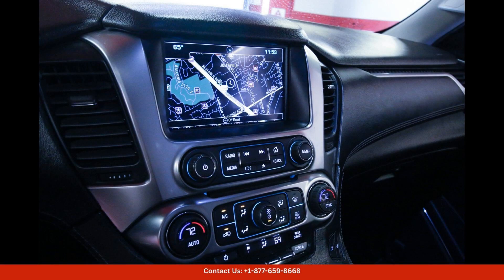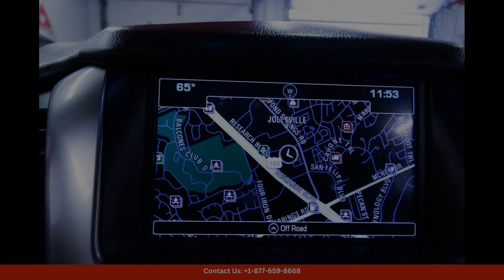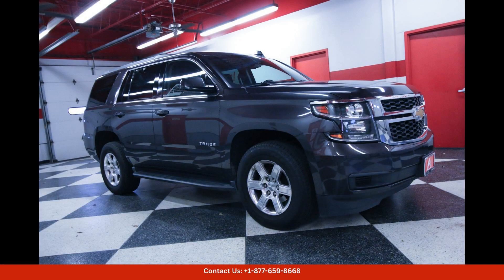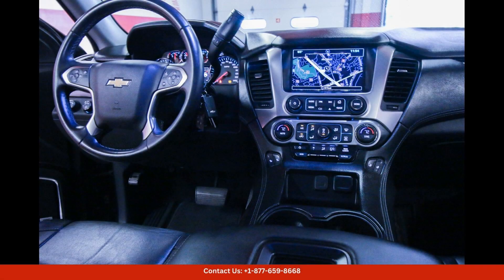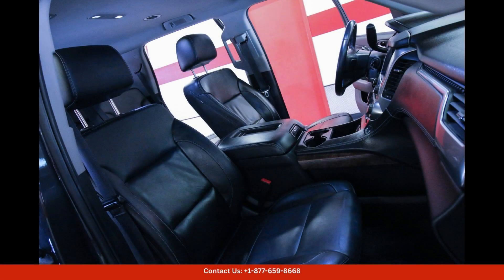The sleek lines and bold curves of the Tahoe's design give it a commanding presence on the road. Under the hood, you'll find a powerful and efficient engine that delivers impressive performance. The Tahoe LT is equipped with a capable V8 engine that provides smooth acceleration and confident handling.